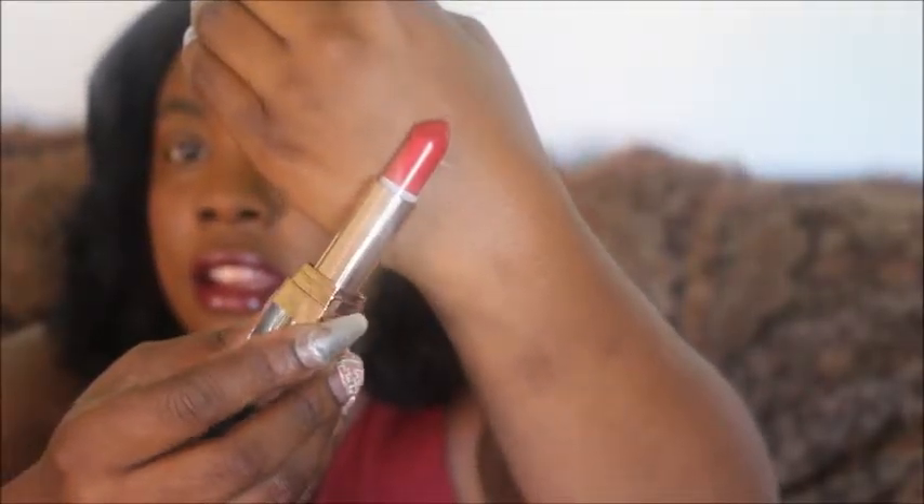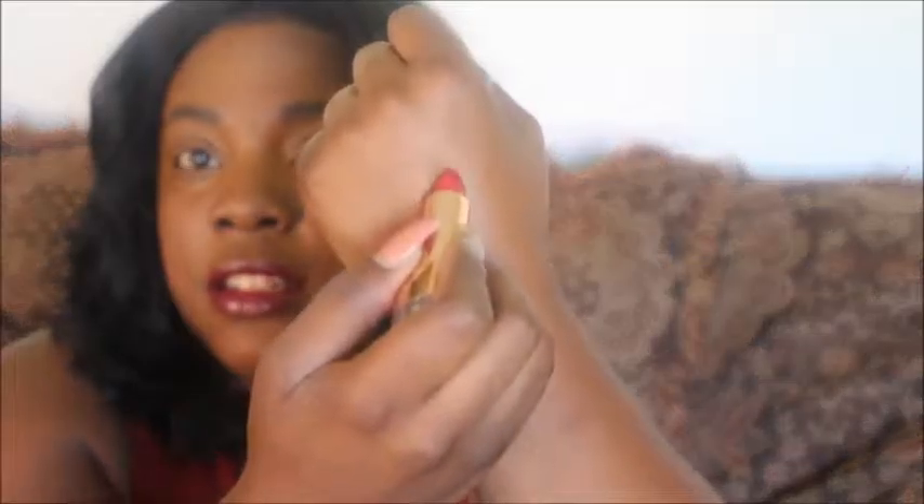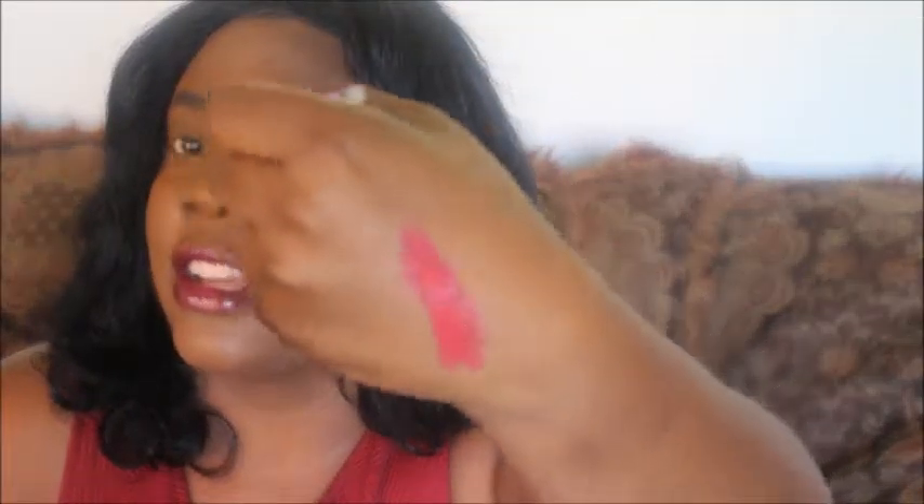You do get quite a lot for a lipstick. It's really pretty and red — it is called Romantic Red. Let me swatch it for you guys. That is a really nice swatch — it's a beautiful red, really pretty.